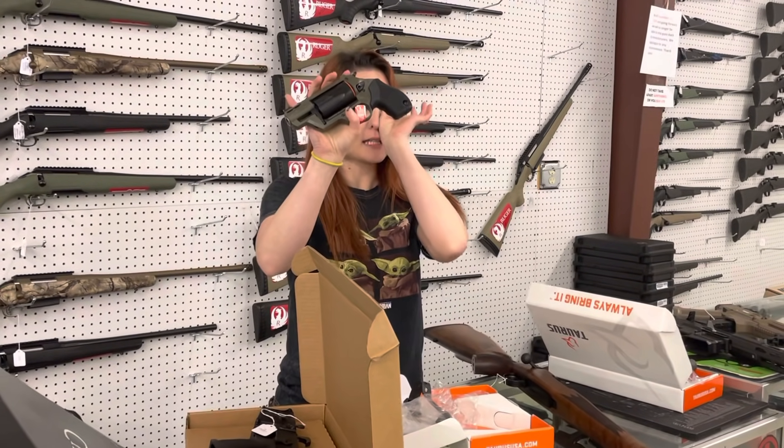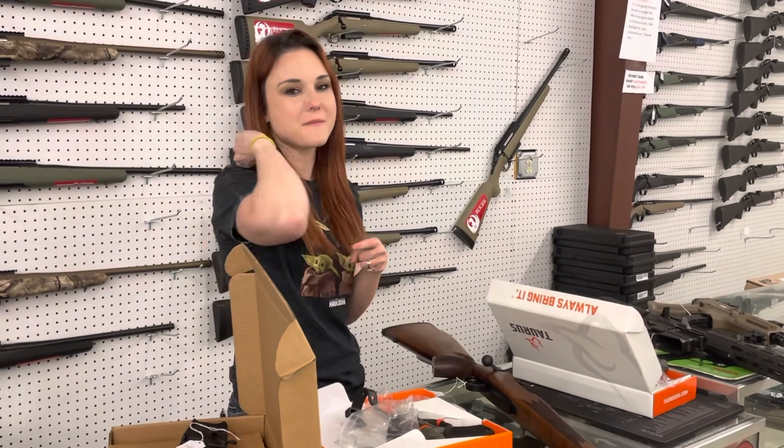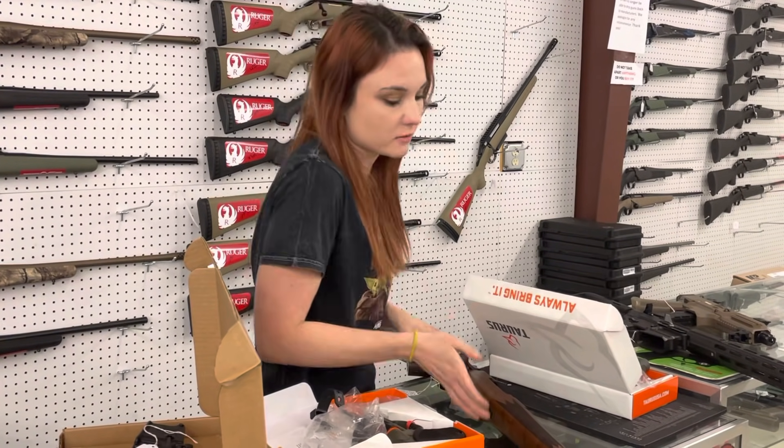Taurus Judges are back in stock in OD Green, y'all. 45 Long Colt, .410 — $410. We do have .410 ammo in stock as well. Get down here and grab that stuff because it's not going to last long.